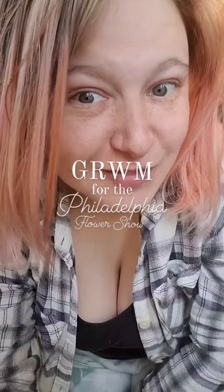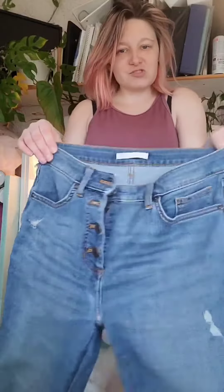Hey, come get ready with me for the Philly Flower Show. Look at that. Beans.